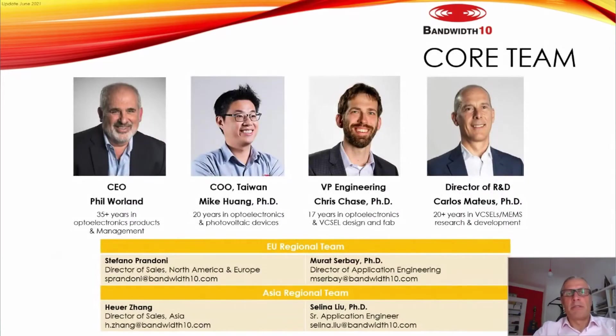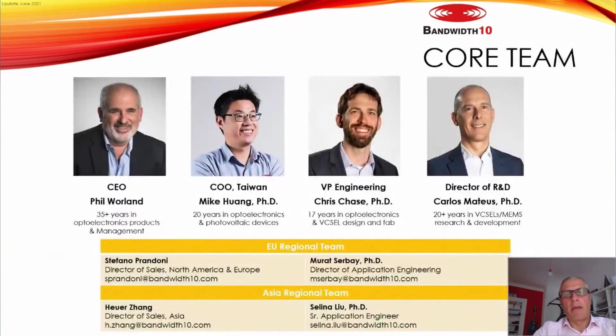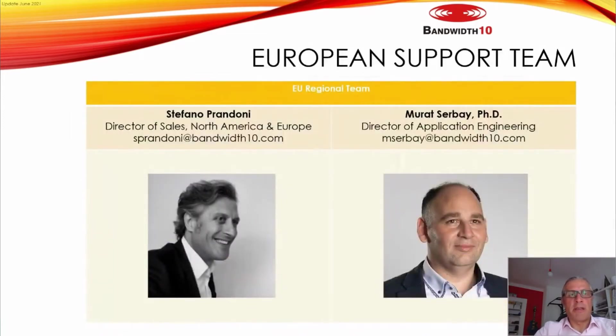The core team includes Phil Warland, Mike Wanger, and Chris Chase as founders, and Carlos Matthews as Director of R&D. Phil Warland, Chris Chase, and Carlos Matthews are based in Berkeley, and Mike Wanger is in Taiwan. I'm Stefano Prandoni, Director of Sales for North America and Europe. We also have Murat Sarvay as Director of Application Engineering, also based in Germany.